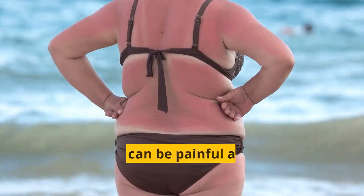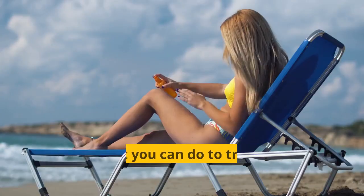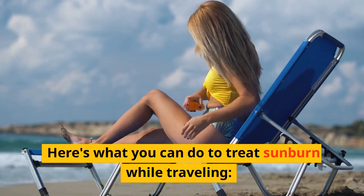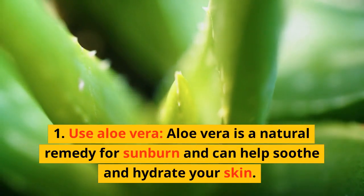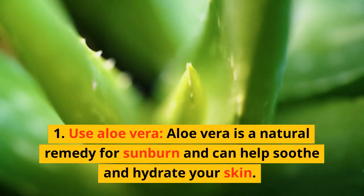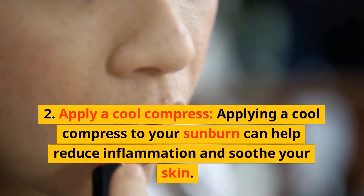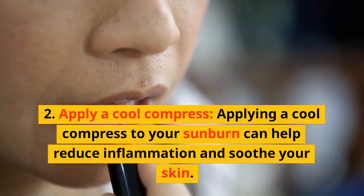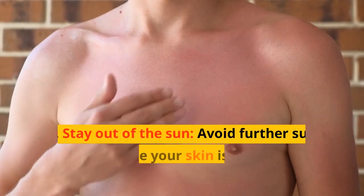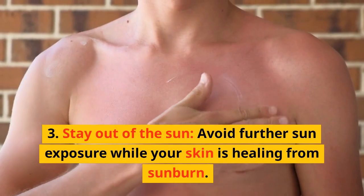Sunburn. Sunburn can be painful and cause long-term damage to your skin. Aloe vera is a natural remedy for sunburn and can help soothe and hydrate your skin. Applying a cool compress to your sunburn can help reduce inflammation and soothe your skin. Avoid further sun exposure while your skin is healing from sunburn.